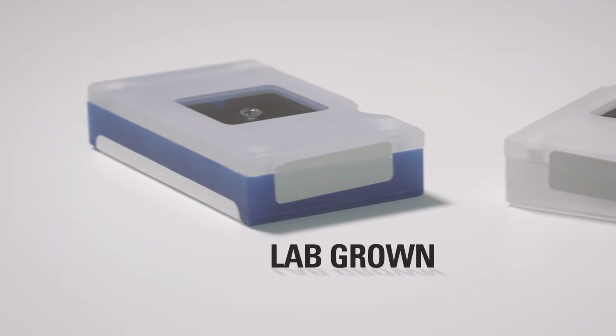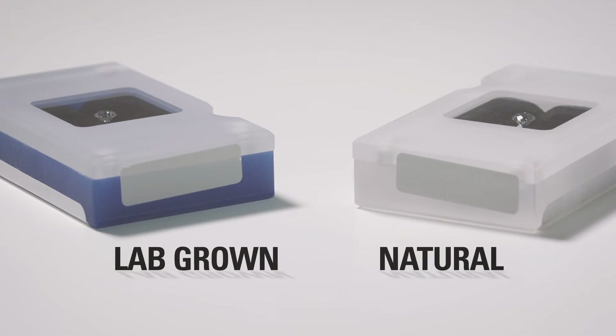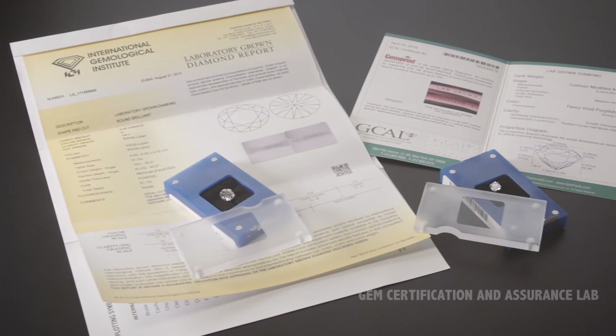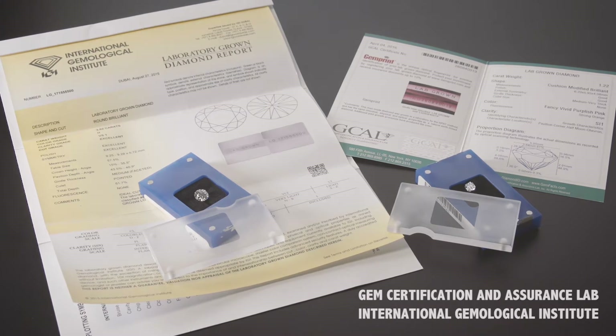For further clarification, lab-grown stones are shipped in distinctly labeled blue acrylic packaging, while our natural diamonds are shipped in clear packaging. The lab-grown diamonds include a unique inscription on the girdle, in either a GCAL or IGI grading report, to ensure integrity with every purchase.